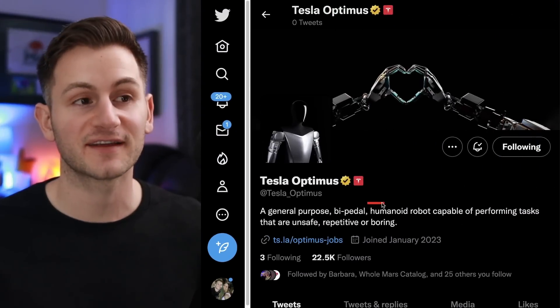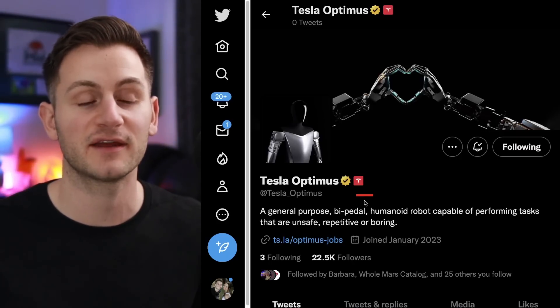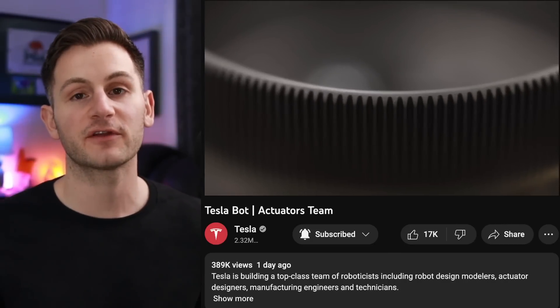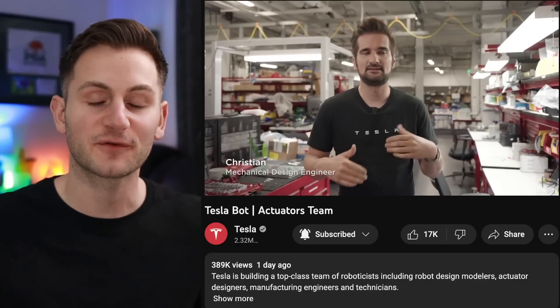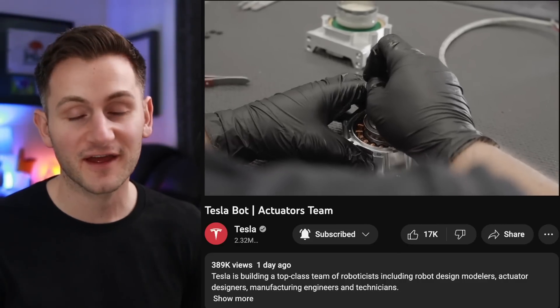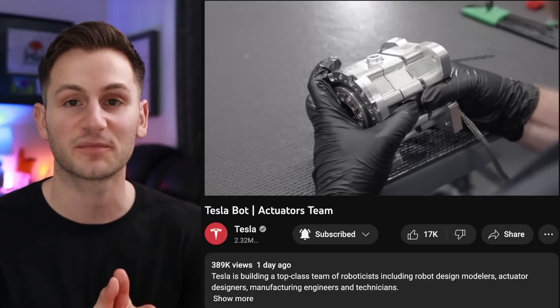On Twitter, it looks like Tesla Optimus now has its own official account that is part of the Tesla brand — no tweets yet. And over the weekend, Tesla released a new video on the Tesla bot specifically getting into the actuators — it will be linked below if you want to check out the whole thing. Hope you guys have a wonderful day. Please like the video if you did, and a huge thank you to all of my Patreon supporters.